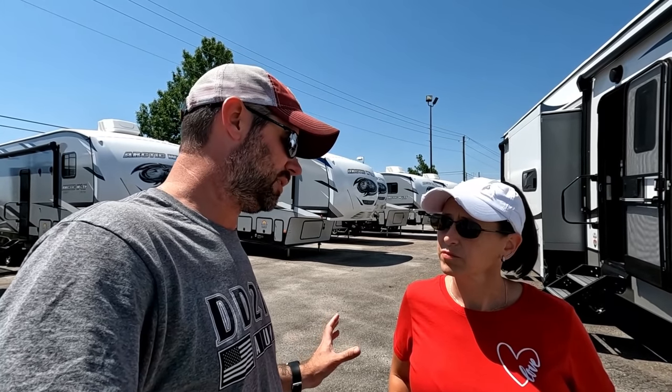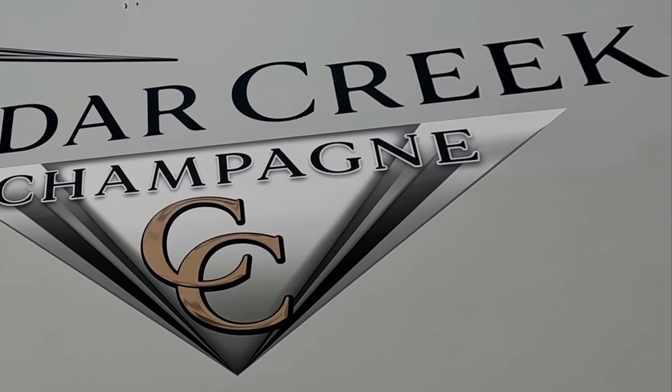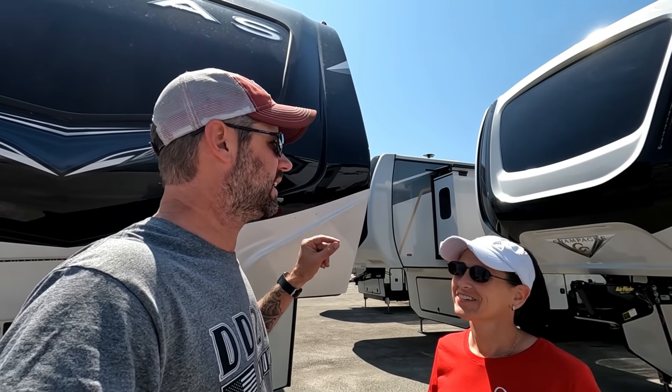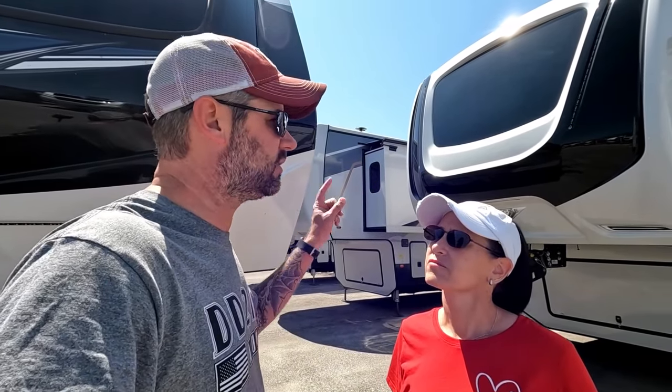We're going to be like the layperson walking into a Cedar Creek and seeing how many manufacturer defects we can find — just with the naked eye, obviously screwed up stuff. We found our mark: the 38 EBS Cedar Creek Champagne, which is supposed to be really nice. How many glaring obvious issues do you think we'll find? They're hit or miss — I say three. We'll start the count once we get inside, looking at the interior.